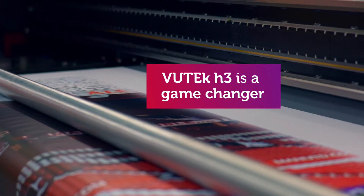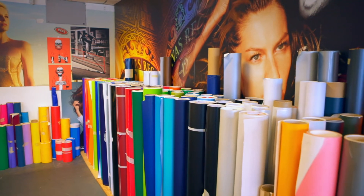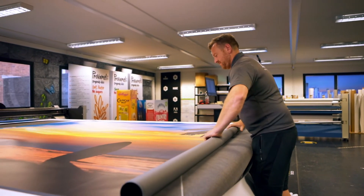The VUTEk H3 is a game changer compared to any of the VUTEks that we've had, and we've had a few over the years. We traditionally haven't gone into the fabric market, but we have seen a massive increase in our fabric products due to this machine — the versatility, the speed, and how well it handles the products is amazing. It really has opened so many avenues of future work.